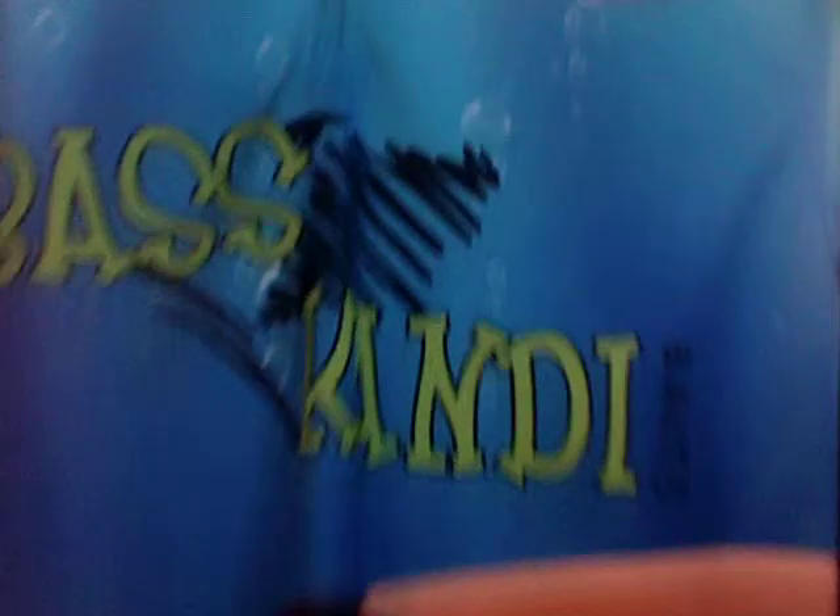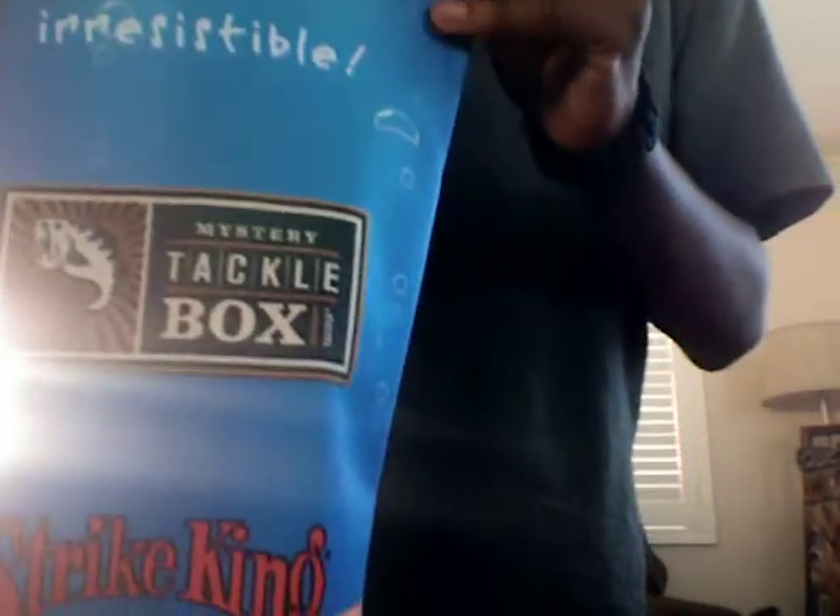It has Bass Candy Baits, Whiskey River Baits, and a little Speed Spool. And on the sleeves, Abu Garcia — you can see that there. Abu Garcia. And then Bass Candy Baits, Irresistible. And then on the other sleeve, it has Irresistible again. Then it has Mystery Taco Box. Then it has Strike King Lure Company.